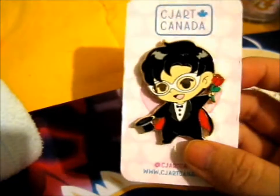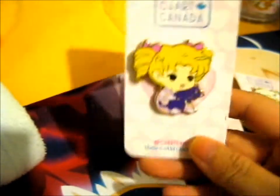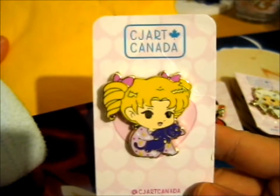Here's this cute mini Tuxedo Mask. Baby Tuxedo Mask, so cute. The next thing we have is this baby Serena with a little Luna plushie she's holding on to.